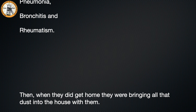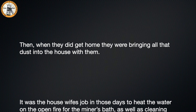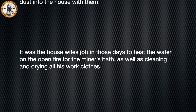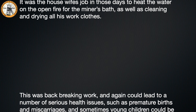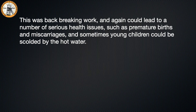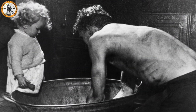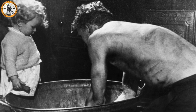When they did get home they would bring all that dust into the house with them. It was the housewife's job in those days to heat the water on the open fire for the miner's bath, as well as cleaning and drying all his work clothes. This was back-breaking work and could lead to serious health issues such as premature births, miscarriages, and young children could be scalded by the hot water. The above photo shows a typical scene of a miner taking a bath in front of an open fire.